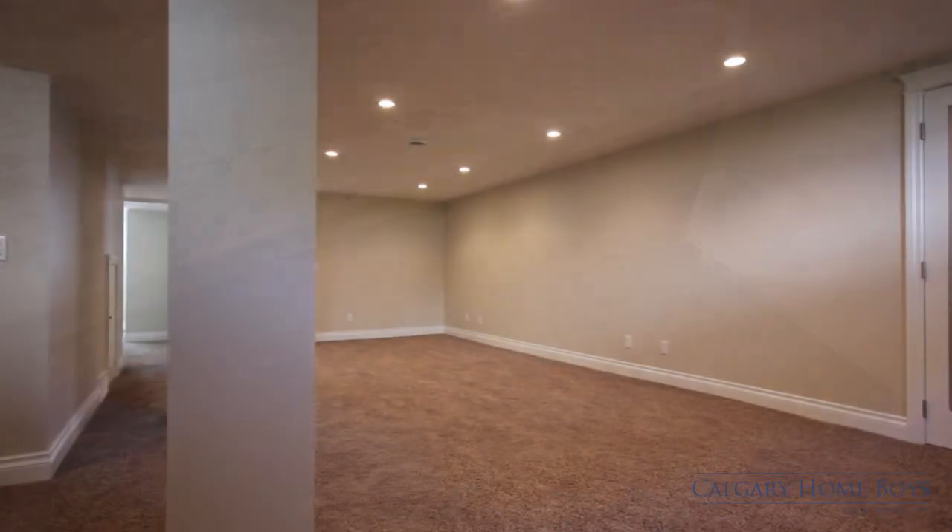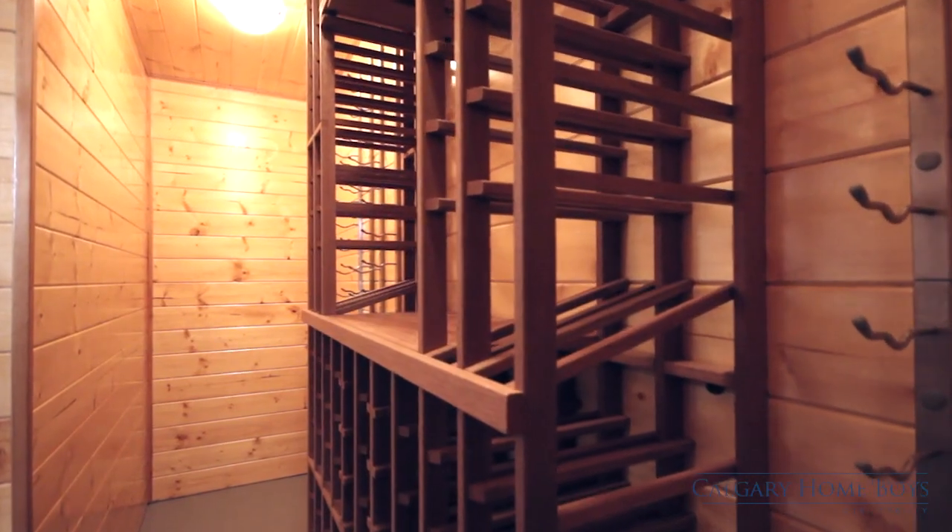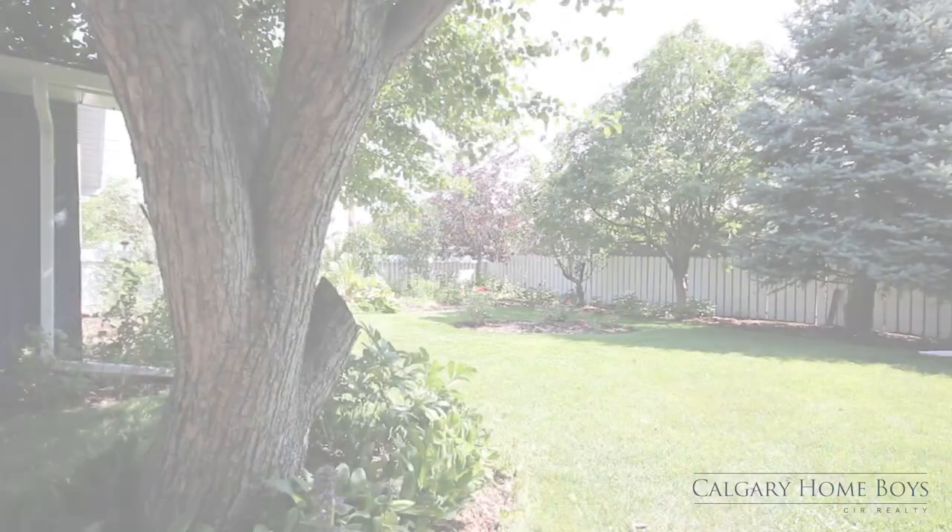The fully developed basement contains new carpet throughout, and in addition to two more bedrooms, features a uniquely designed wine cellar.